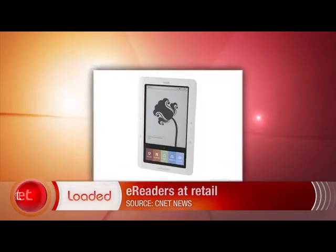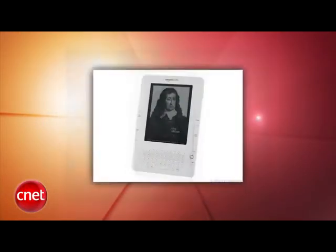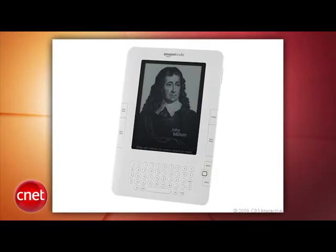Big retailers are starting to get more gadgets you most likely care about. Best Buy will start selling the Barnes & Noble Nook on April 18th, and the Kindle could come to Target stores on April 25th. There's no word that these e-readers will be discounted,